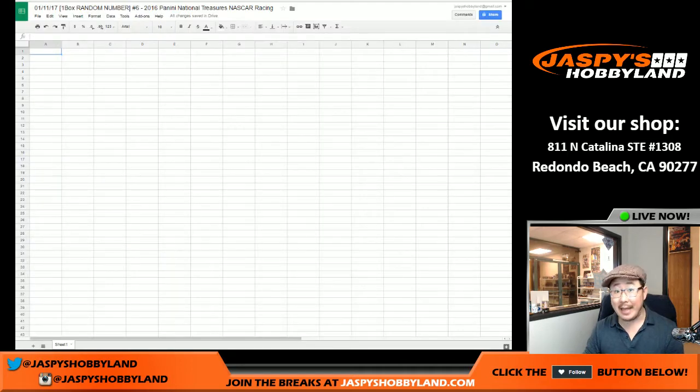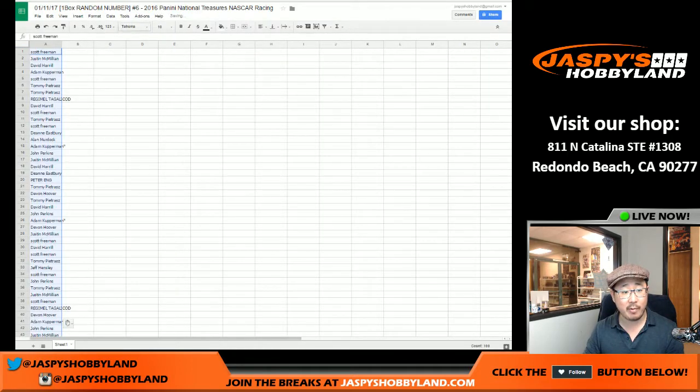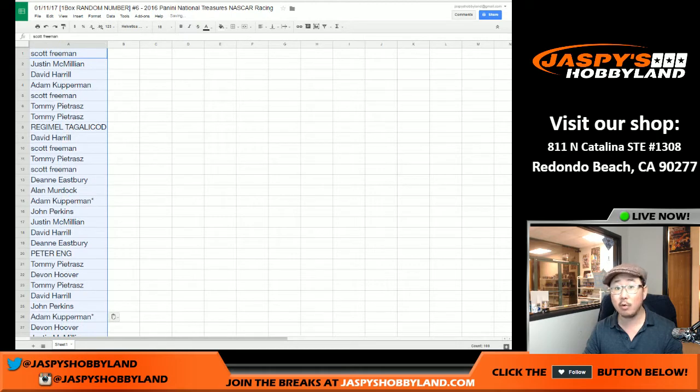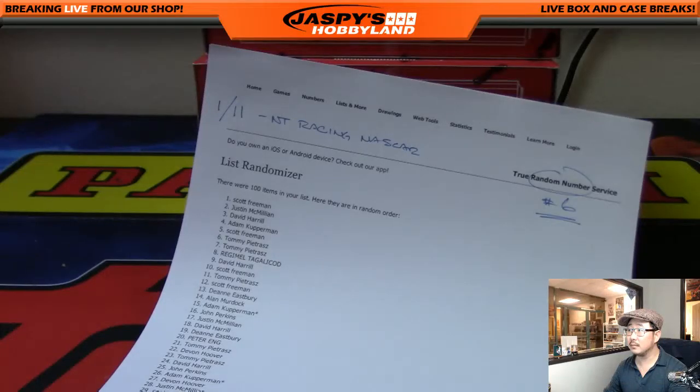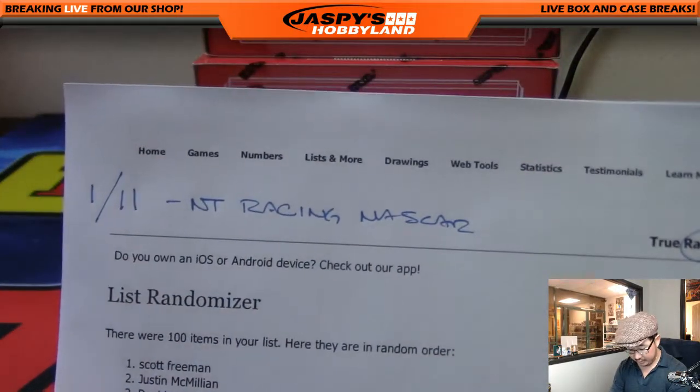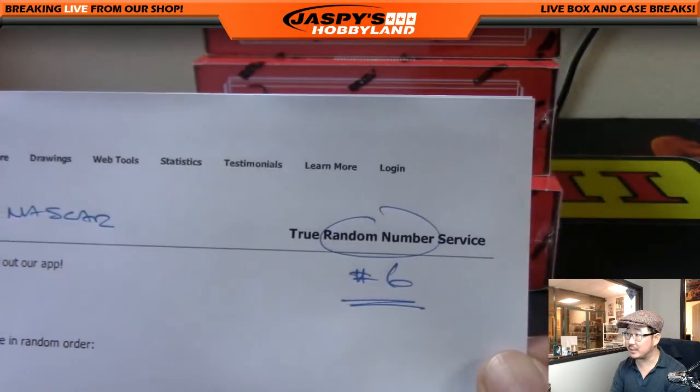Number trading is allowed, so I'm going to pause the video to allow for that. When we come back, we'll see if there's any trades. Welcome back, folks — there were no trades. So this list that we had here remains the same in NT Racing, random number six right there. Good luck, everybody.